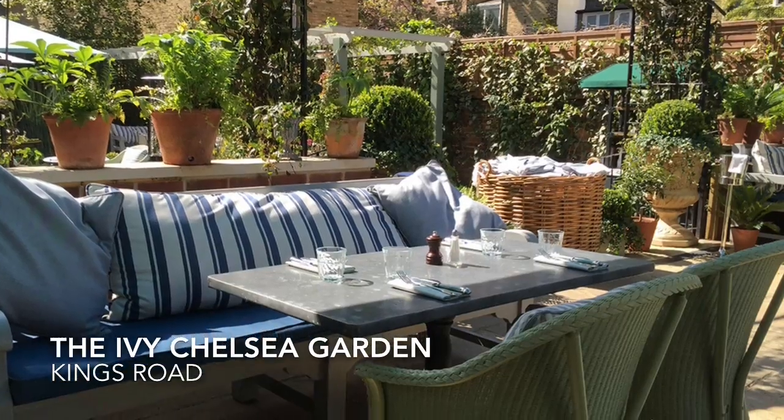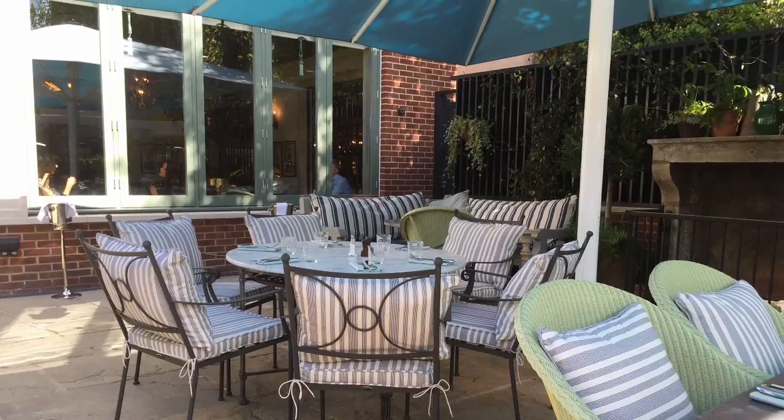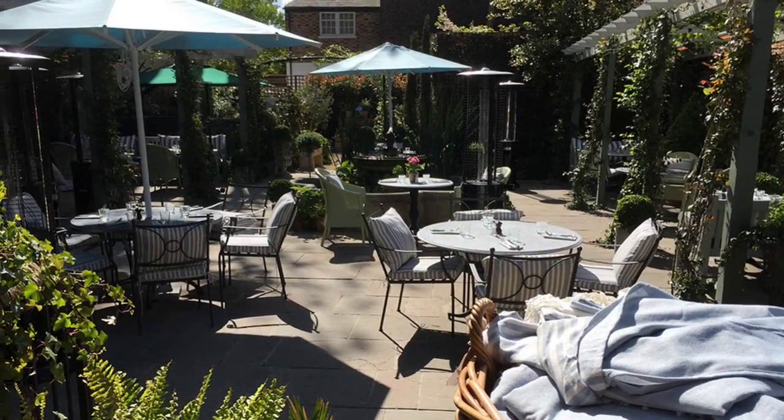The Ivy has expanded from Covent Garden to Chelsea and established a new great restaurant with a beautiful garden, located on Kings Road where Henry J. Beans used to be.